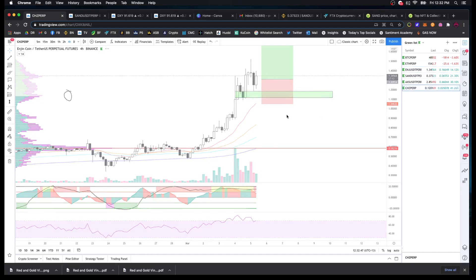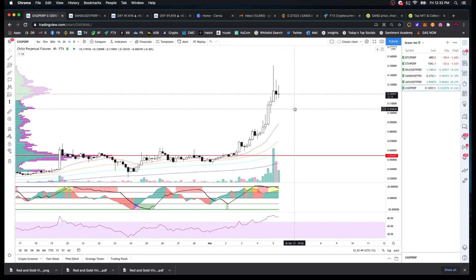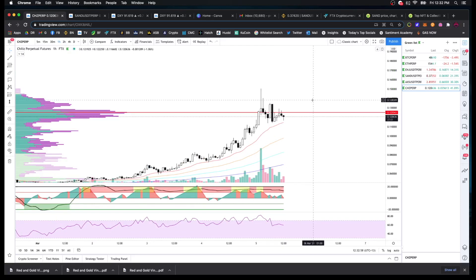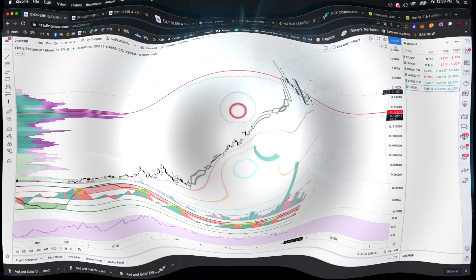Similar thing with CHZ — it's been pretty parabolic and is consolidating now. I could maybe find an entry on the lower time frames, but for the same reason I haven't entered AXS, I don't want to open too many trades. I want to wait until the other ones are risk-free first. That's it for me guys — thanks, I'll see you in the next video.